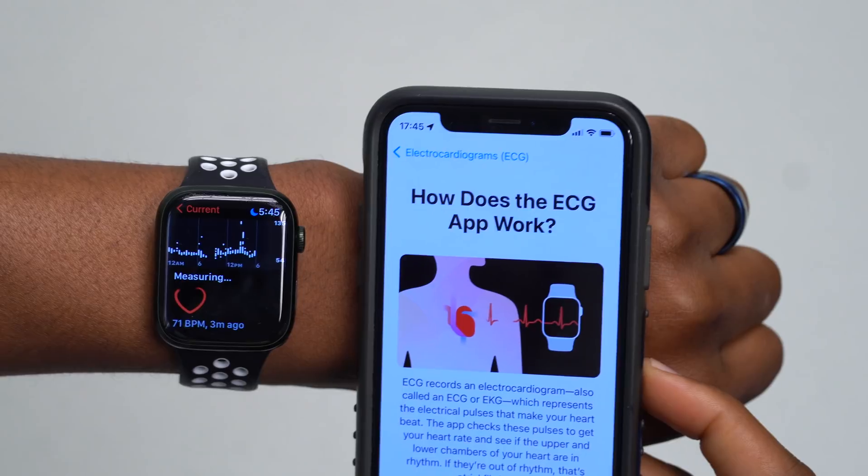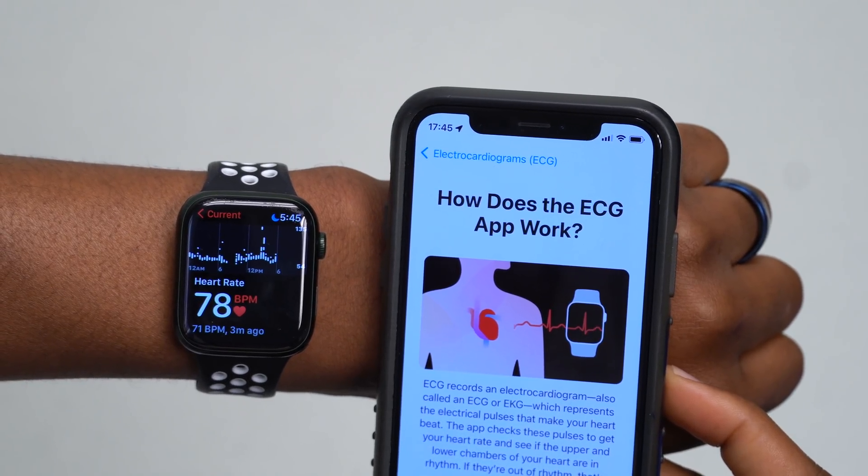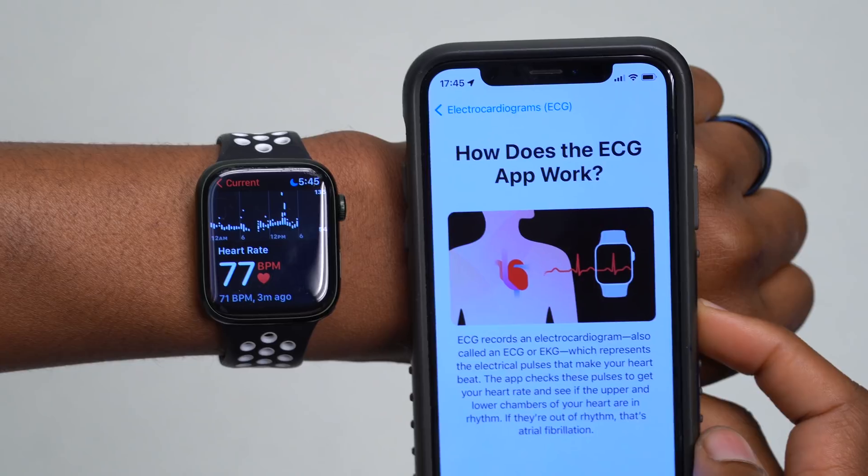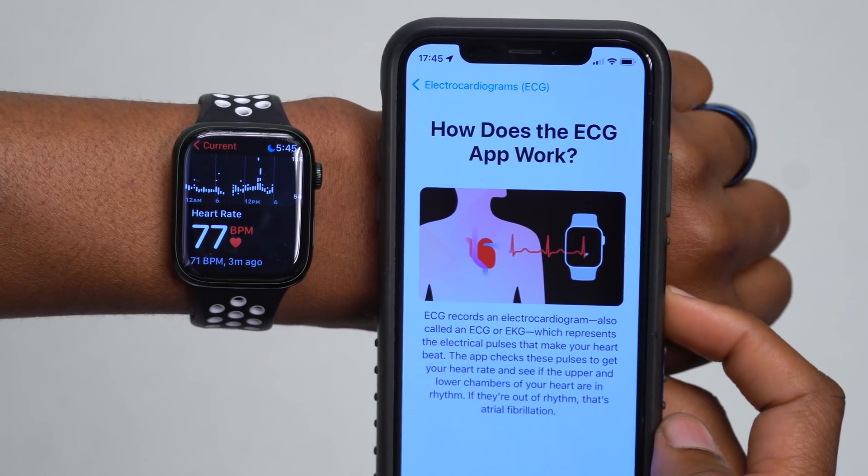Those are mainly the new features and changes in watchOS 8.6 — ECG is the major one in my opinion. There were some issues I noticed from the first beta up to the third beta related to the battery, but from the fourth beta up to the official release I'm very impressed.